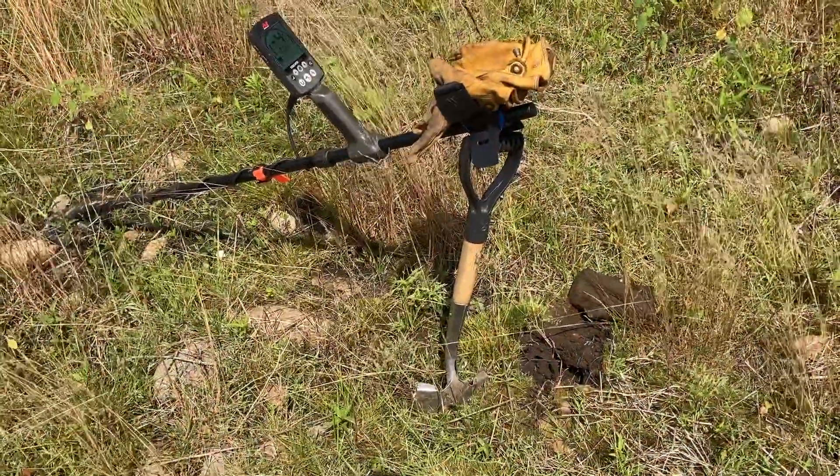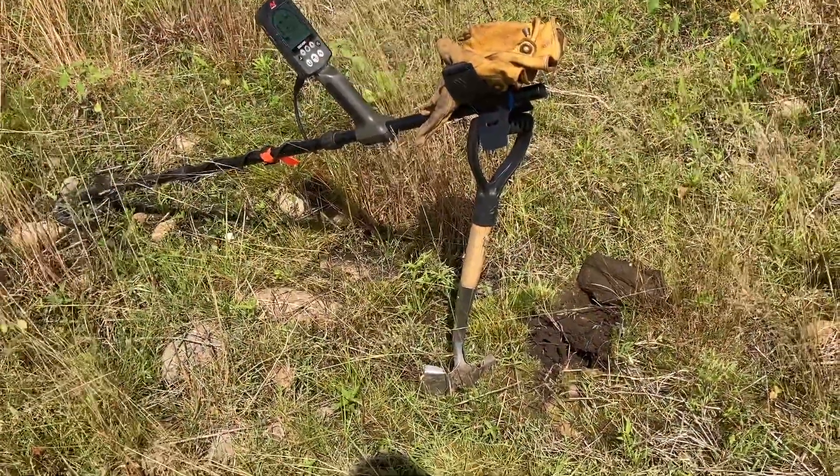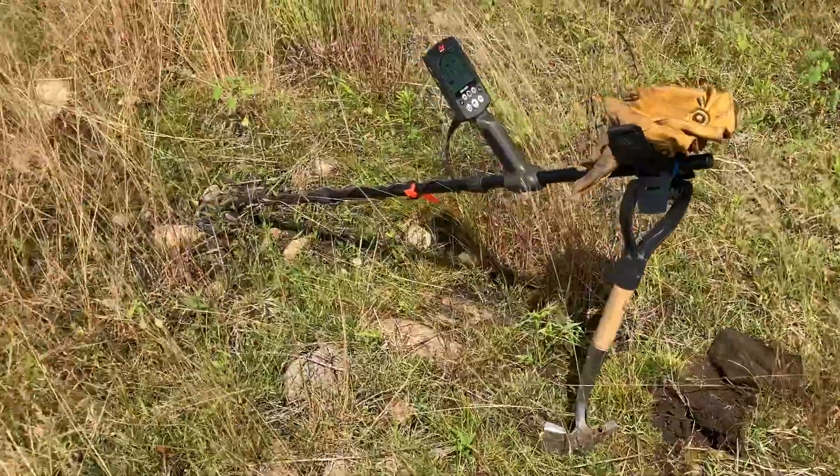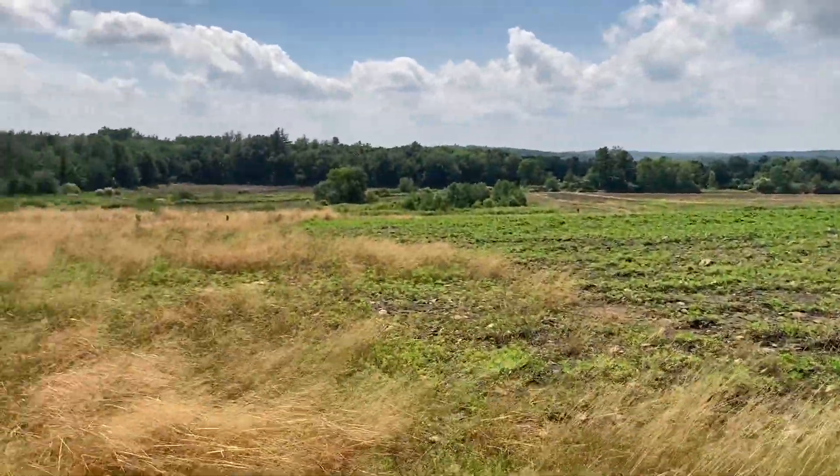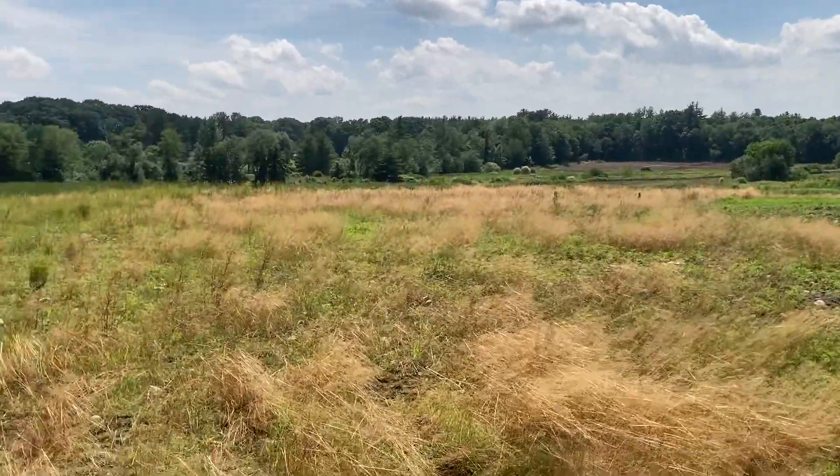Afternoon everybody. Today is Sunday, June 27th, and as you can see, I am back at that newer field permission.